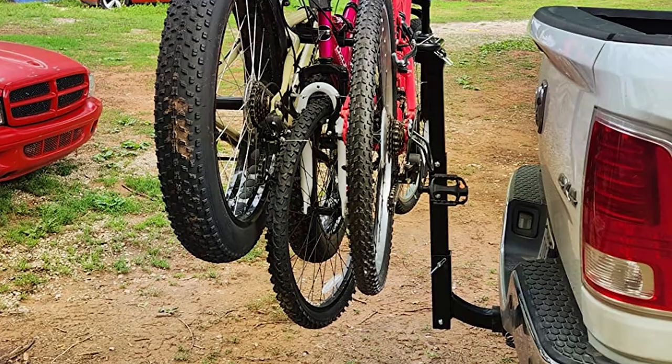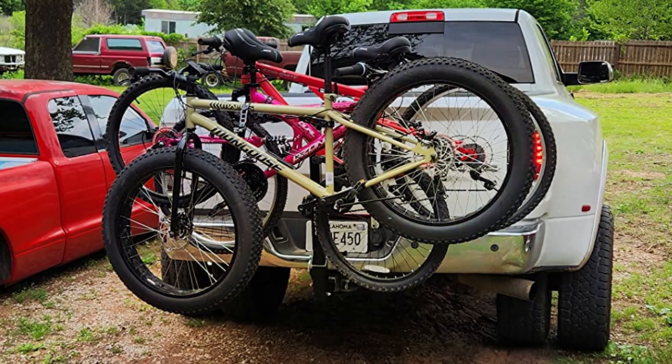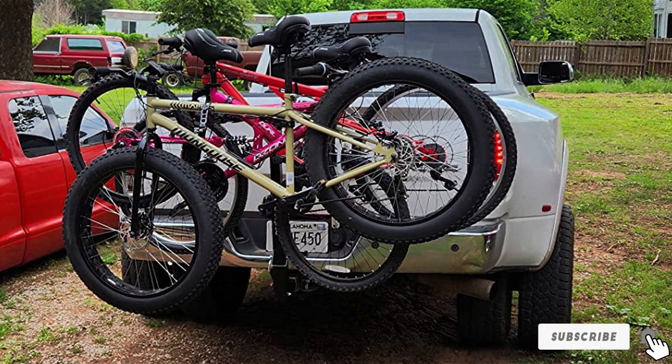It represents not just a way to transport bikes, but a commitment to shared adventures and memories. Its thoughtful design elements — from foldability to the anti-wobble hitch — speak to a deep understanding of cyclists' needs.